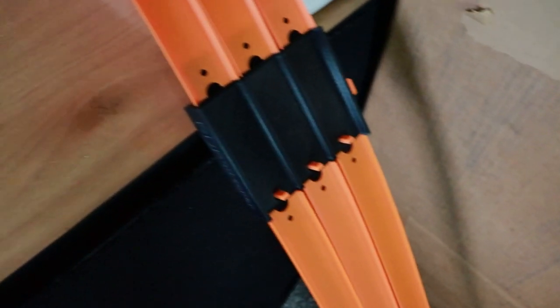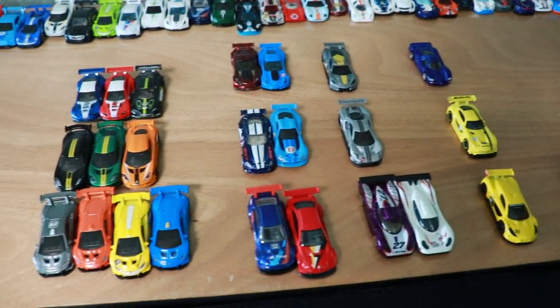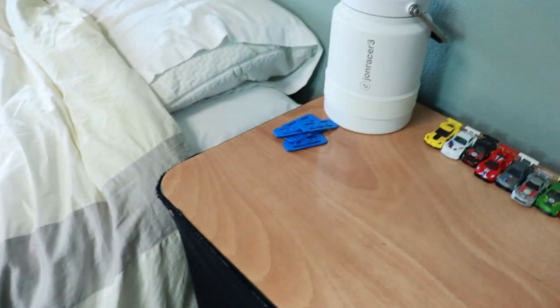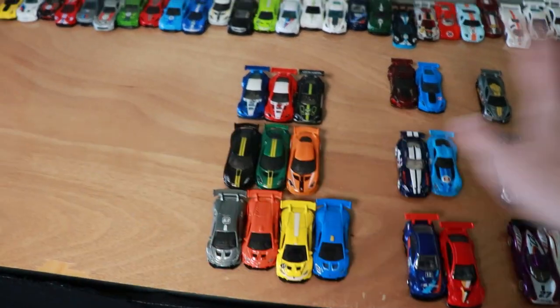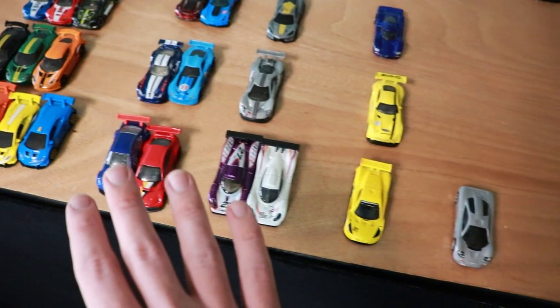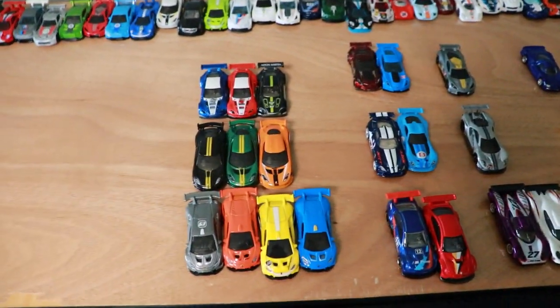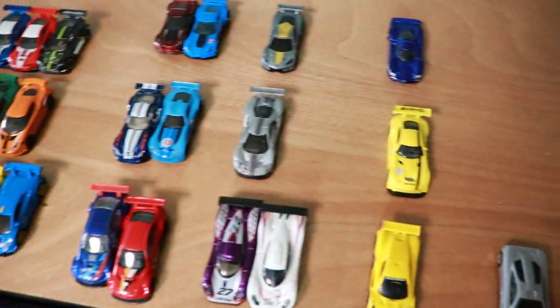Hey racers, John Race with you today back again for the last day of the Winter GT Cup. As you can see laid out in front of me, we have all of the eliminated cars from last week's tournament. If you haven't watched that tournament yet, it's highly recommended — it'll make more sense for why you're watching this tournament. Here we have all of the winners and second place finishers from last week to compete to see which team is the best GT team from Hot Wheels on the three lane double turn fat track course.